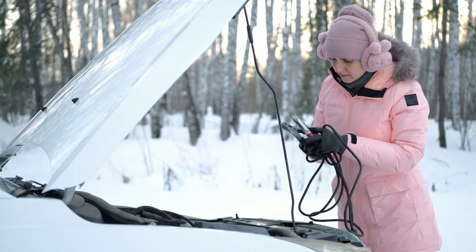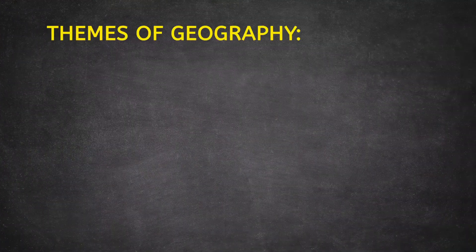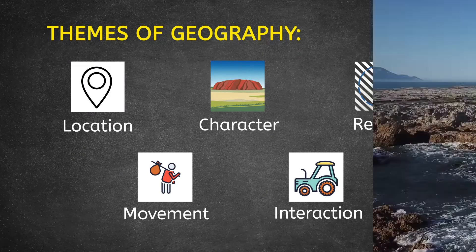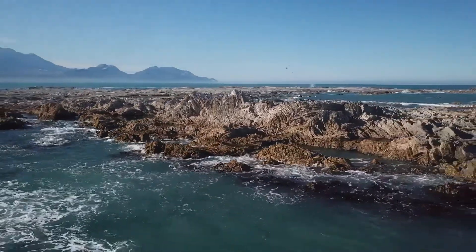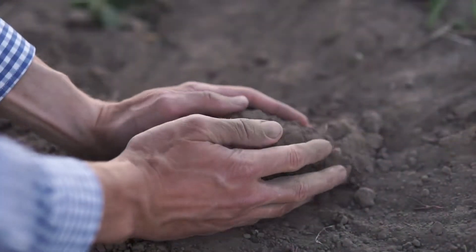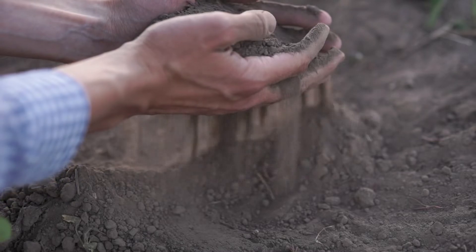And the first step toward that is understanding what it's made of. We've talked a lot about how to describe places using the themes of geography, but we can't fully understand places or the people living within them until we get to know the Earth itself. So today, we'll begin a brief journey into the world of geology. Ready Explorers?